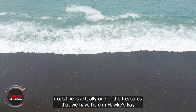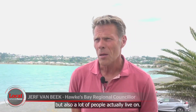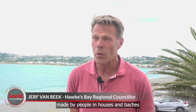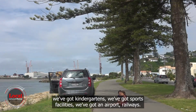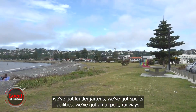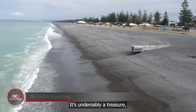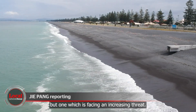The coastline is one of the treasures we have here in Hawke's Bay that people enjoy spending time on, but also a lot of people actually live on. It's a well-populated coastline with a lot of investment in houses and batches, but also schools, kindergartens, sports facilities, an airport, and railways. It's undeniably a treasure, but one which is facing an increasing threat.